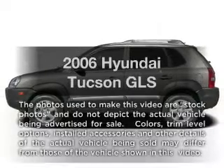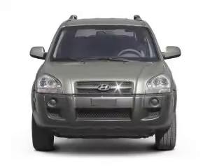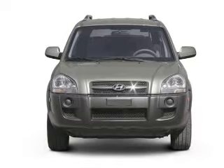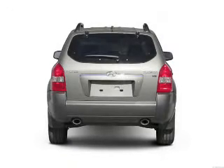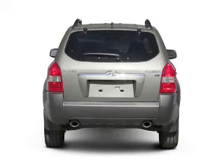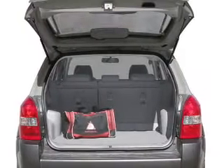Imagine yourself in this 2006 Hyundai Tucson. If you're looking for an automobile with great attributes, look no further. With a reliable six-cylinder engine, the powertrain includes front wheel drive that responds smoothly to its automatic transmission. Brake safely with the anti-lock braking system.